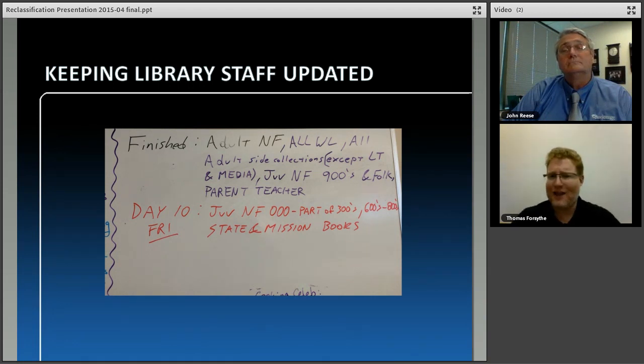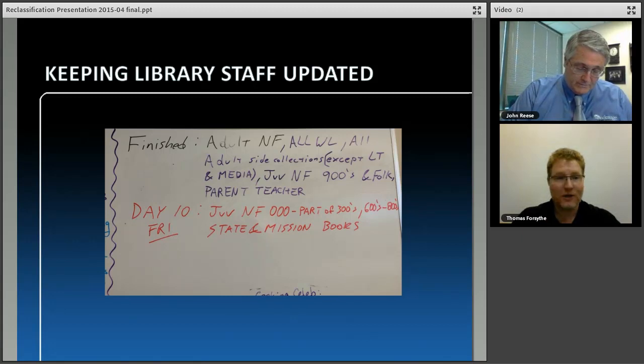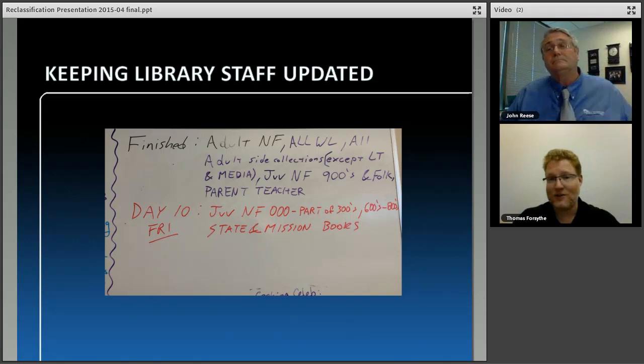Keeping library staff updated: we send daily updates including all barcodes for each group done that day — books flipped to final location and problem books encountered. We send a weekly report covering where we are, current issues, and where we're going next. Monthly updates cover what was done that month, what you're being charged, and a breakdown of quality checks. For reclassification we'll also have a whiteboard in the circulation area so staff know what books to set aside for us that haven't yet been reclassified.